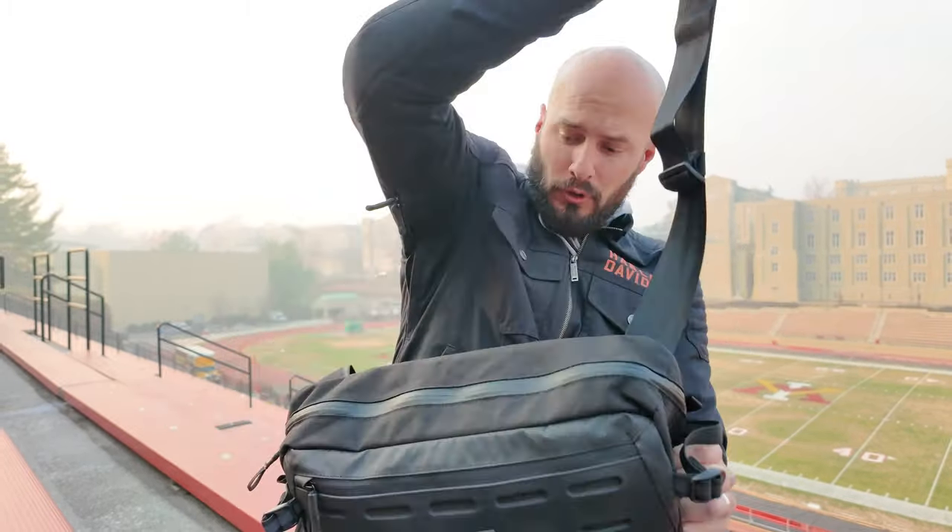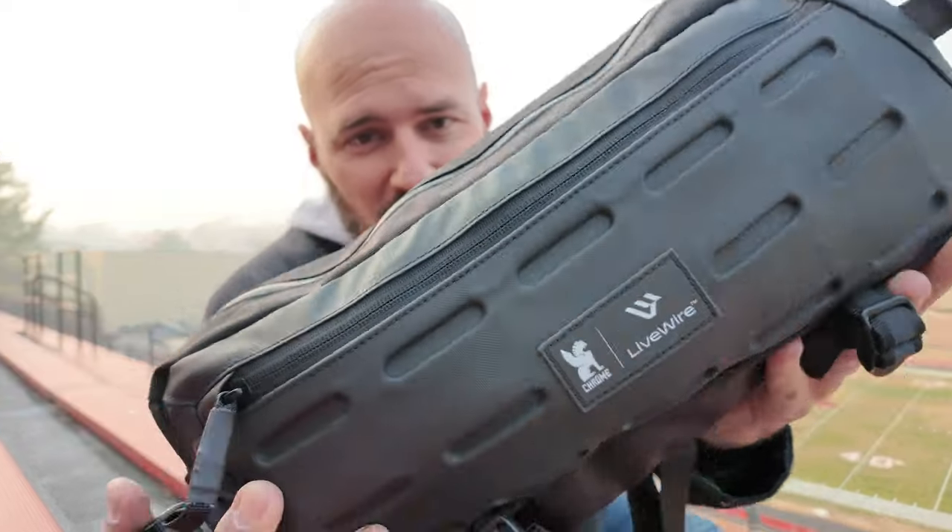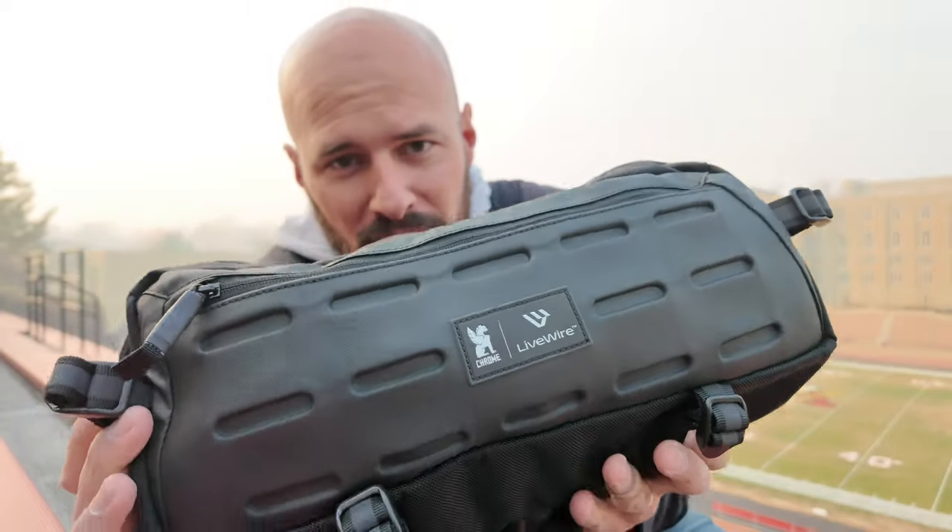Originally in this video I was going to drive down to Roanoke to pick up another Molex connector from a Harley-Davidson dealer so I could put heated gear on the Del Mar, but the smoke is just — I figured that this would be the best spot given that I'm at Virginia Military Institute, home of the cadets, to talk about the Cadet sling bag from Chrome Industries.